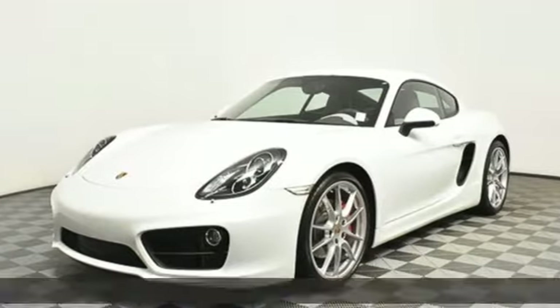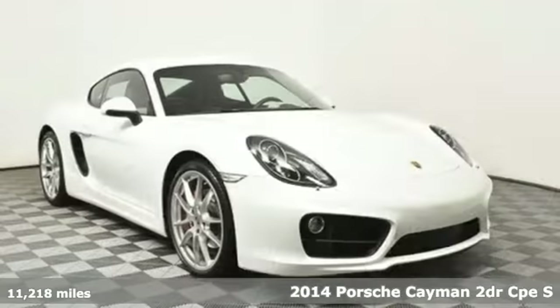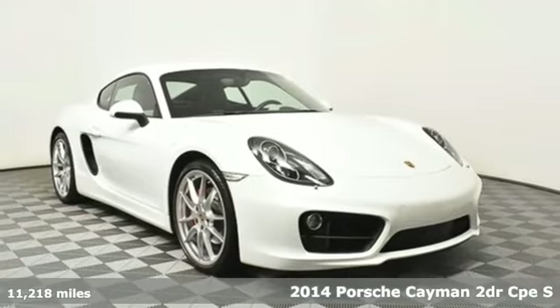It's a 2014 Porsche Cayman. Porsche — highly intelligent performance.